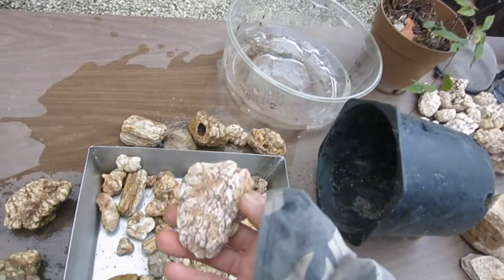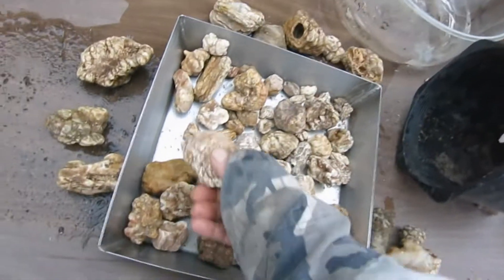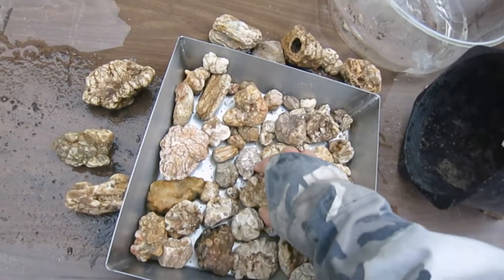That's one of my nicest ones right there. I don't know if it's hollow — it feels heavy, so probably not.